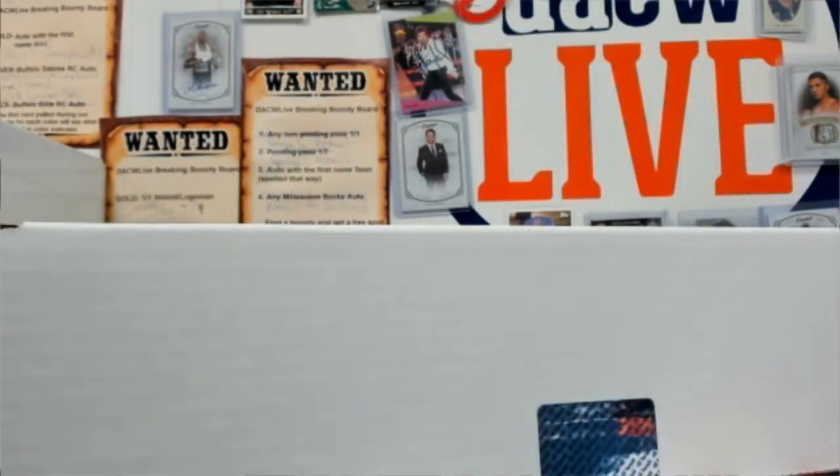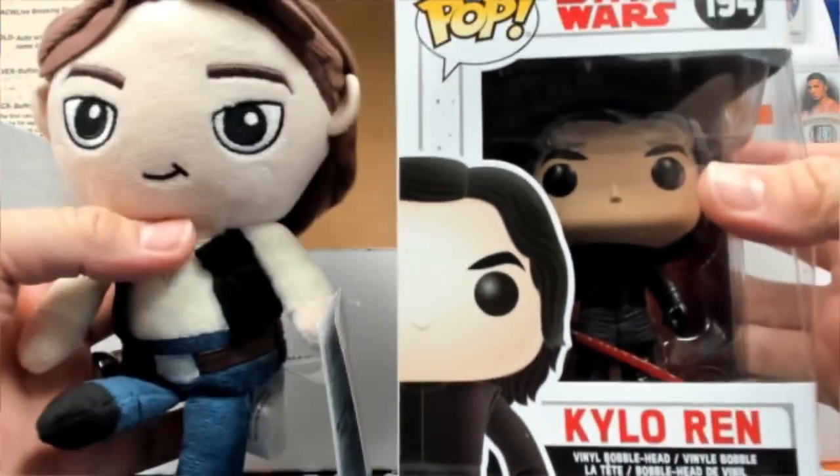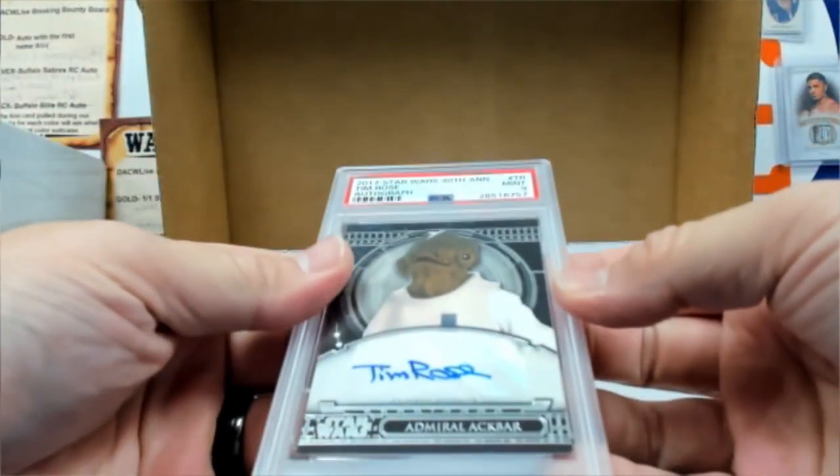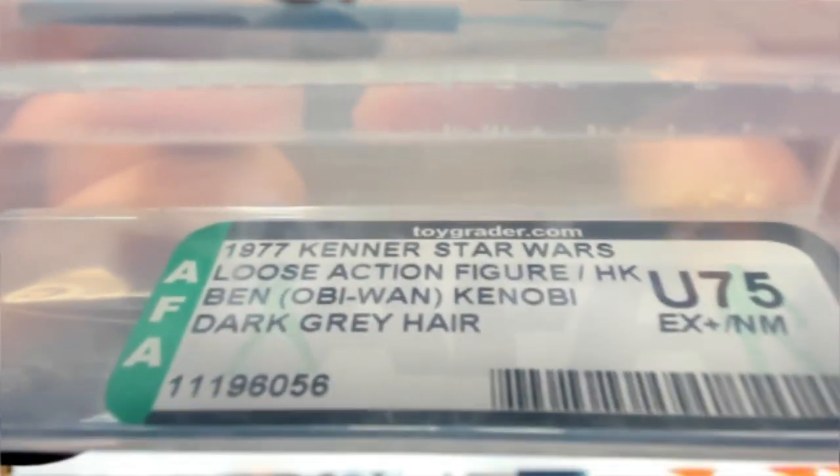Next one. Han Solo, Kylo Ren, and we got the patch card — or not the patch card. Admiral Ackbar, Tim Rose auto, PSA 9. Obi-Wan — there he is, 1977, Ben Obi-Wan Kenobi, dark gray hair, U75 grade. Good.